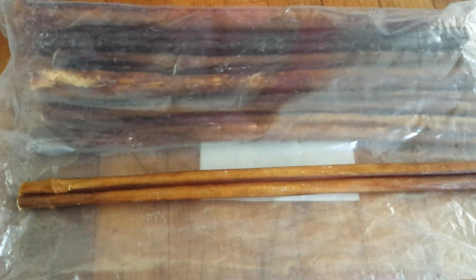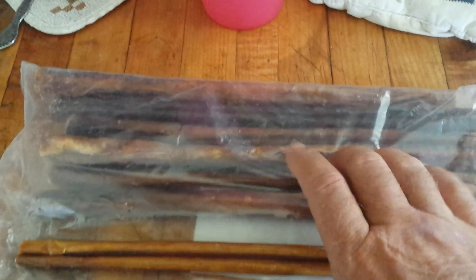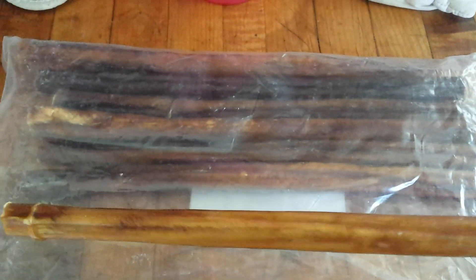Howdy folks, this is Big O, driver of All Channel. I got this in the mail not too long ago, I've had more of it in there — wondering if any of you have seen any fatwood like this.